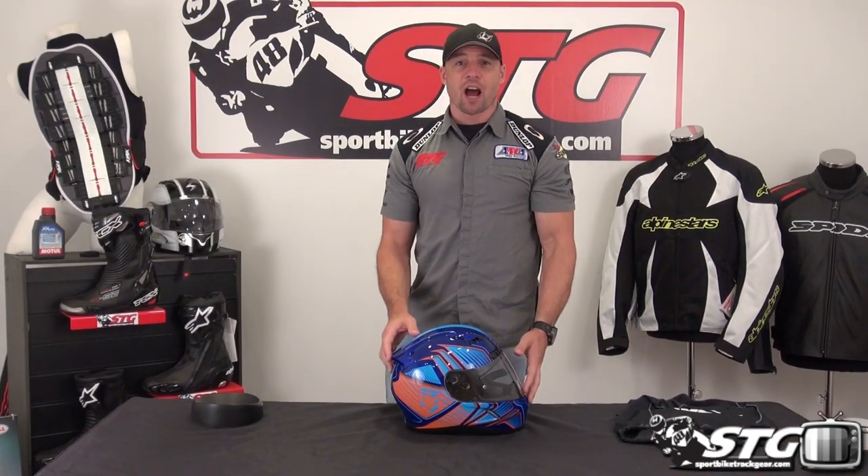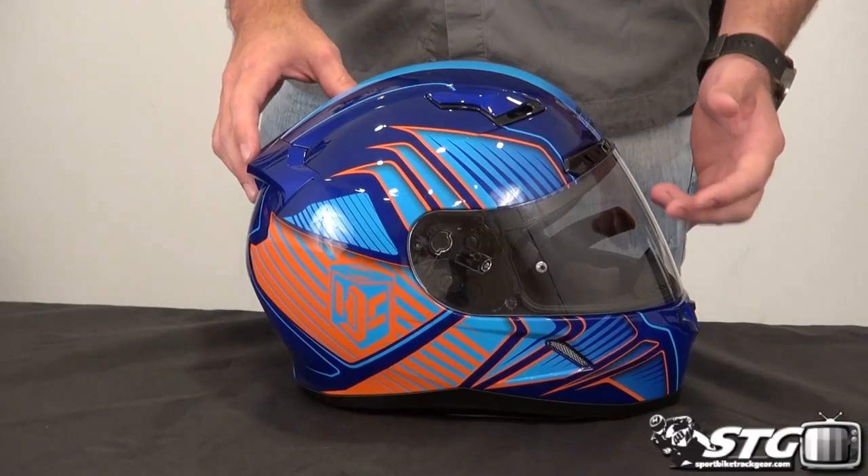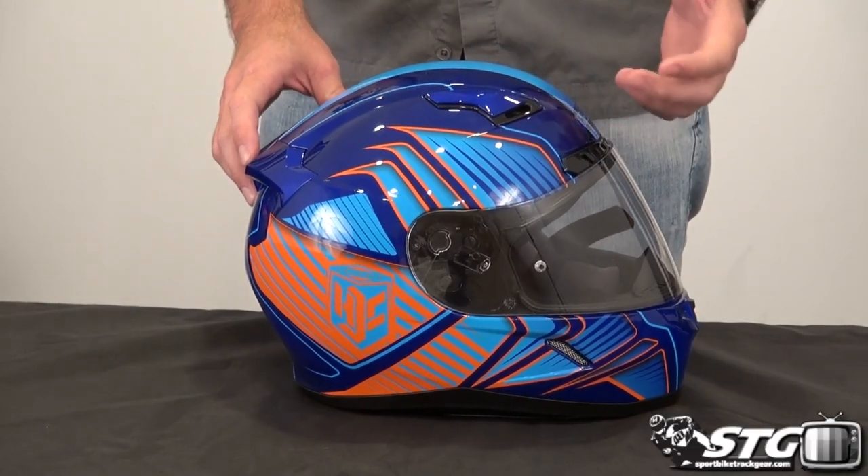Hi, I'm Brian Vann from SportBikeTrackGear.com and today we're going to do a product review on the all-new HJC CL17 full face helmet.